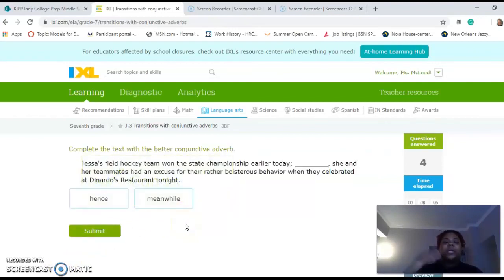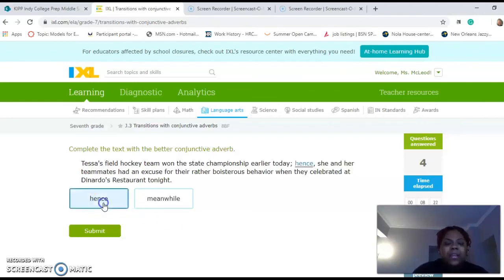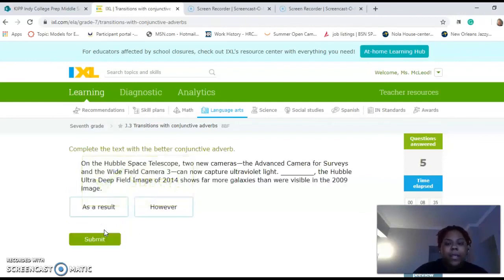So we'll do one more together since we were cut off last time. Tessa's field hockey team won the state championship earlier today. Blank, she and her teammates had an excuse for their rather boisterous behavior when they celebrated at Donardo's restaurant tonight. I think the best conjunctive adverb would be 'hence.' 'Meanwhile' would be like they're still playing the state championship but this is what they're doing. So we are stopping right here and we're going to go on.